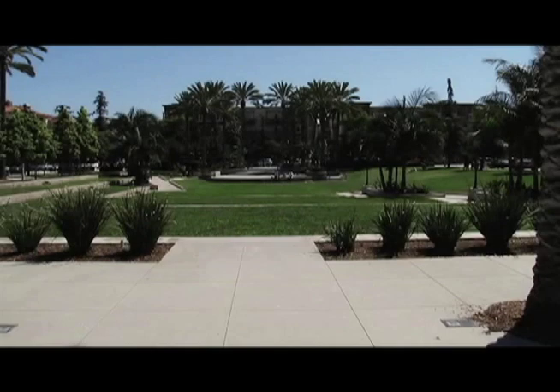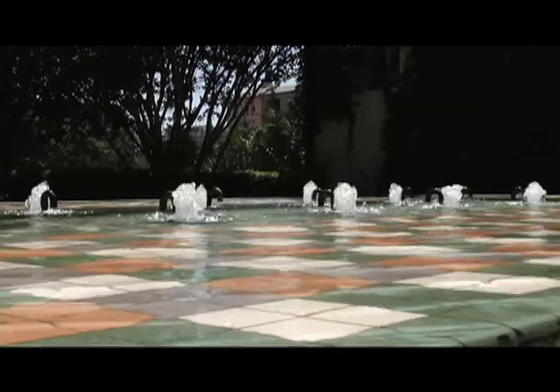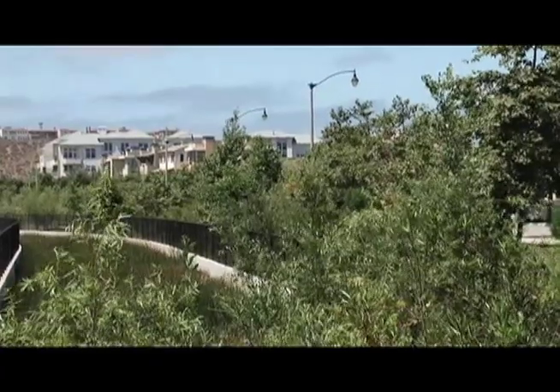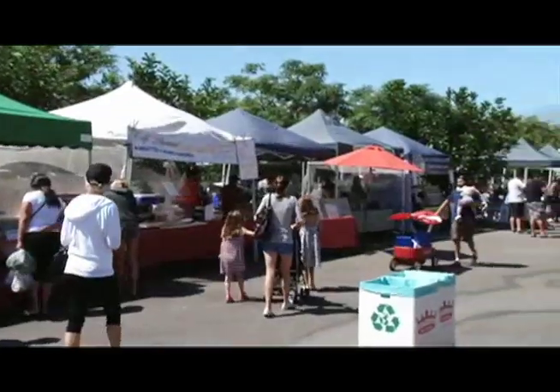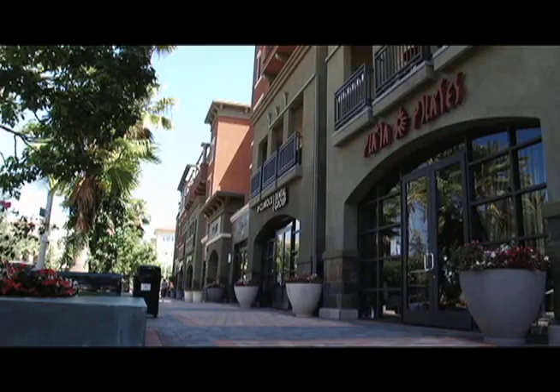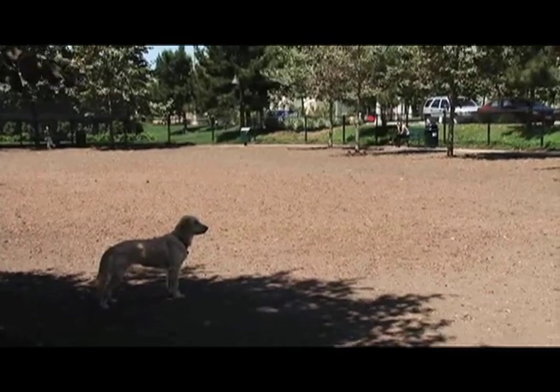Playa Vista, a community that has earned the reputation of distinction and prestige. With cool ocean breezes, a bustling farmer's market, and many parks and shops, Playa Vista has quickly become the place to live in Los Angeles.